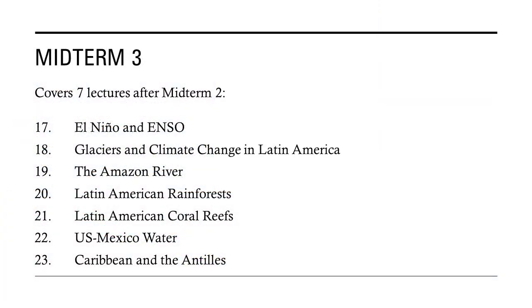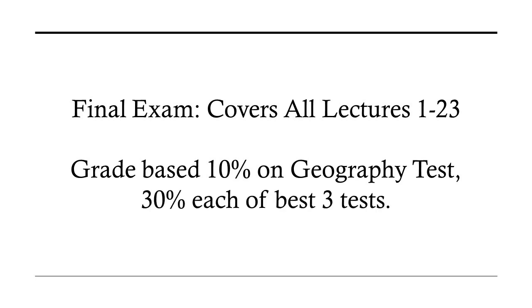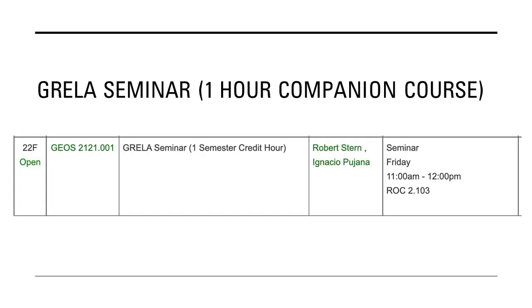This is followed by the third midterm, again motivating students to review their notes, study guide, videos, and slide decks. A comprehensive final exam ends the class. Grades are based 10% on the geography test and 30% on each of the three best of four test scores. One weakness is a lack of opportunity for in-person discussion, so we set up an optional one-hour companion class for that purpose.